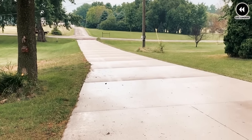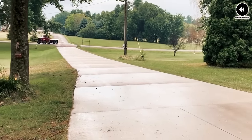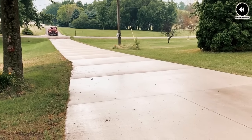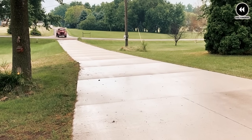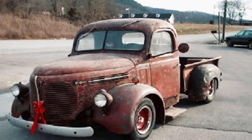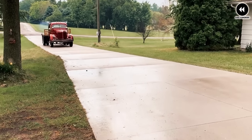On the road, the REO Speed Wagon pickup delivered a smooth and stable ride thanks to its advanced suspension system and responsive steering. Whether traversing city streets or venturing off the beaten path, it provided a confident driving experience. Despite its many virtues, the REO Speed Wagon pickup was impacted by post-war shortages of materials and labor, which affected production volumes and availability. It remains a true classic, blending rugged durability with practical functionality.